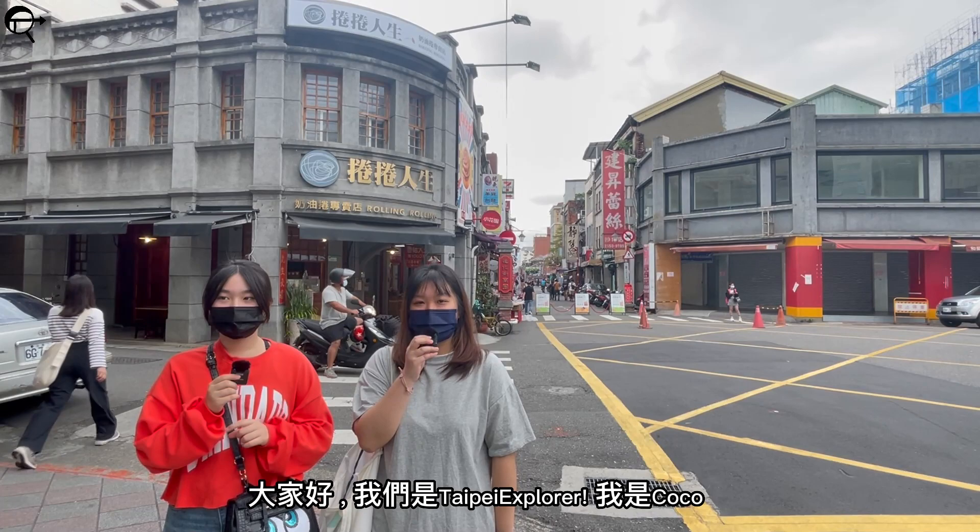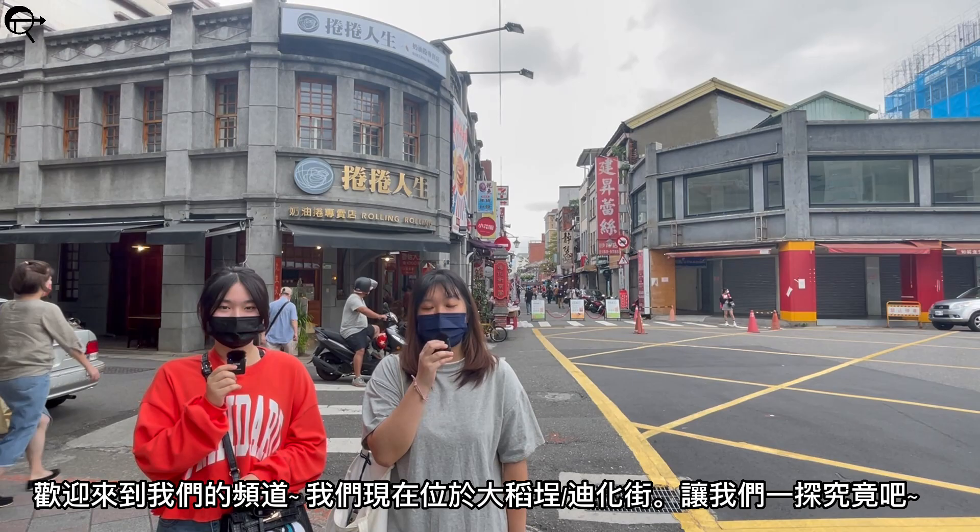Hi, we're Taipei Explorer. I'm Coco. I'm Chaya. Welcome to our channel. We are now in Dihua Street. Let's go and see what's inside.